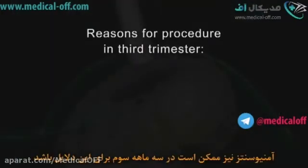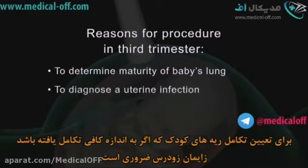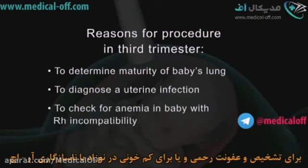Amniocentesis may also be done in the third trimester: to determine if the baby's lungs are mature enough should early delivery become necessary, to diagnose a uterine infection, or to check for anemia in a baby with RH incompatibility.